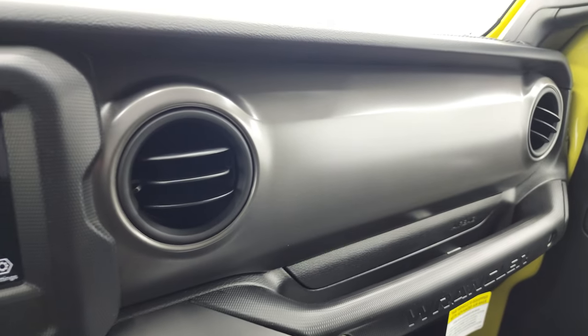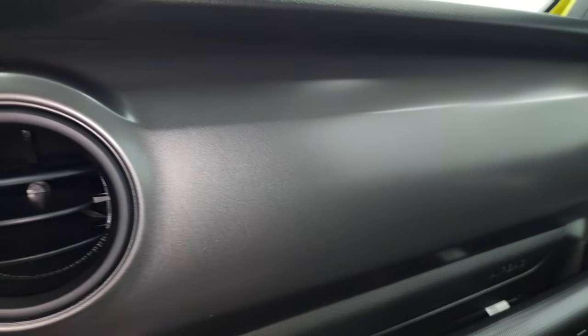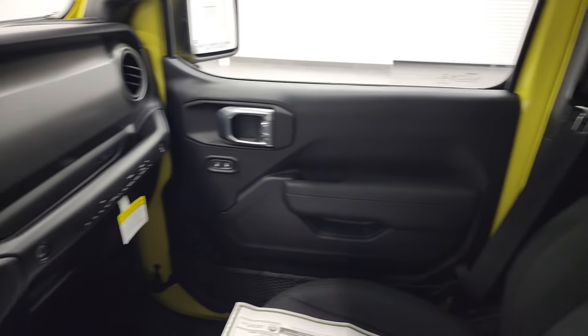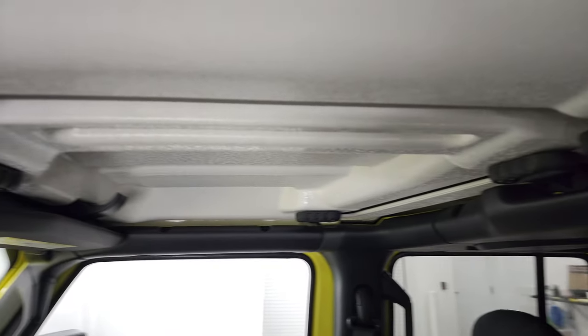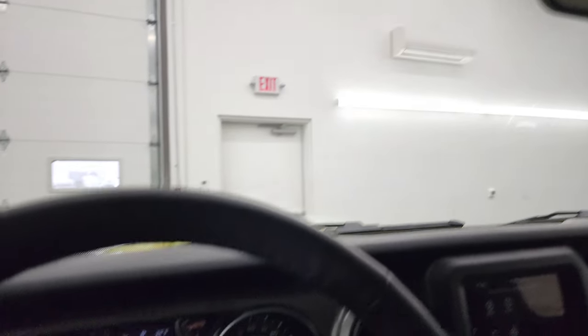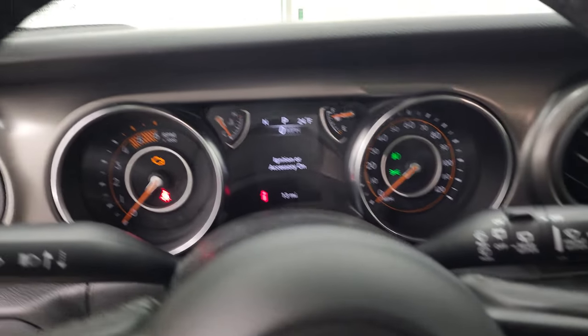You get the gray — I call it mineral gray — dash. It's actually got a little bit of metal flake to it, so that looks really good. On the Rubicons they're red; on the Saharas they are black leather. Your hardtop pieces come off pretty easy. And there's your HomeLink system.